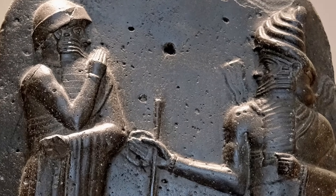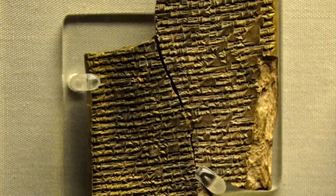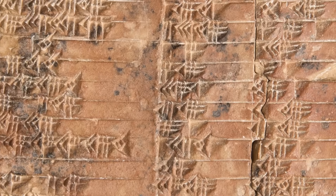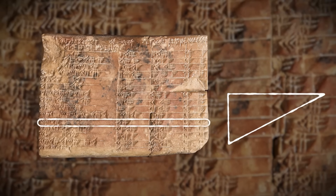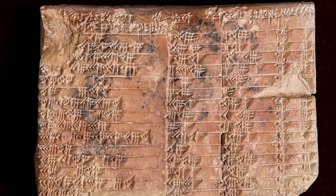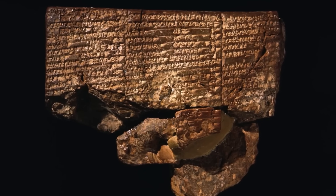But this tablet was written more than 1,000 years before Pythagoras was even born. How could the Babylonians have known this? And why would they create such a long, complex list of Pythagorean triples? Some of the numbers were huge, describing triangles so vast and precise they would have been nearly impossible to discover by accident. For example, one row corresponds to a triangle with sides measuring 12,709 and 13,500. It simply made no sense. For a century, the tablet's true purpose remained a ghost, a whisper of lost knowledge haunting the edges of history.